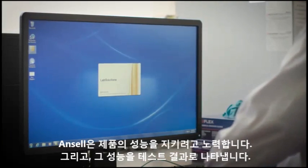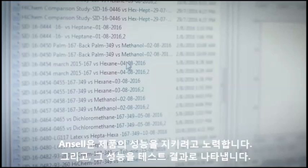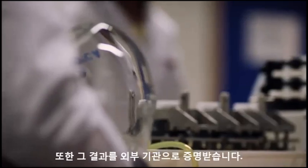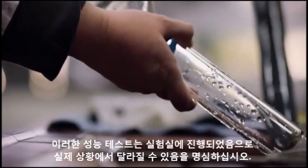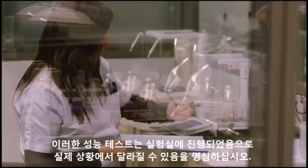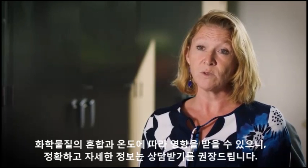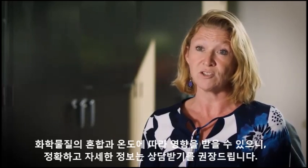One thing that we really stand by is the performance of our products, and we back up that performance through testing results and certify those results through external notified bodies. Something to keep in mind is that here in the lab we are testing everything in controlled lab situations. In real life it can be very different — you're going to have mixtures of chemicals, the temperatures will be different — so it's quite important to contact your glove manufacturer to make sure you are using the right glove in the right situation.